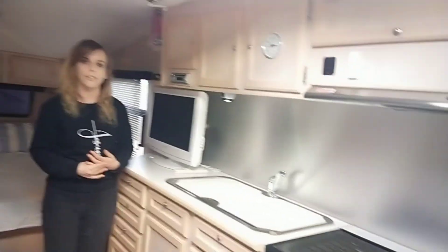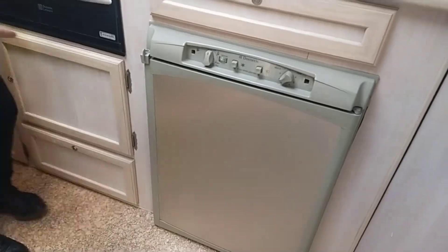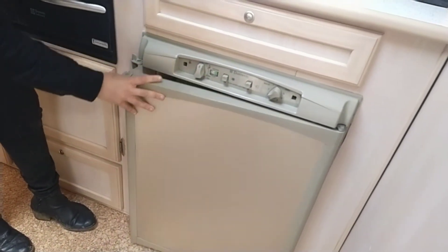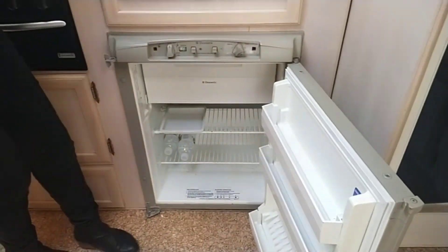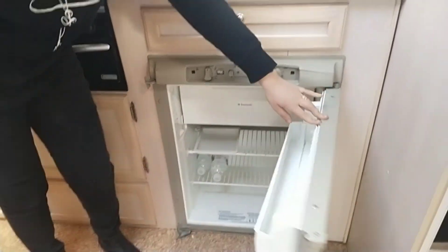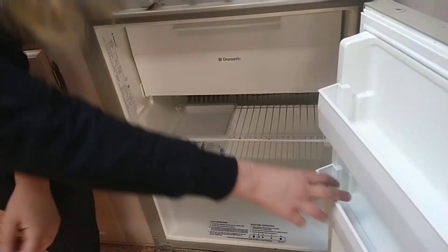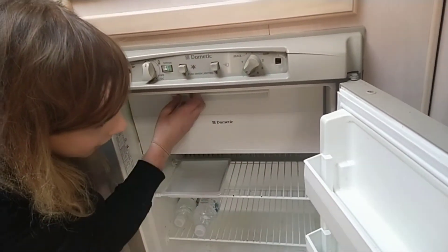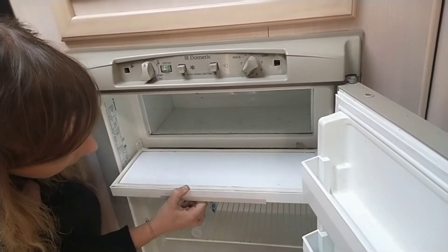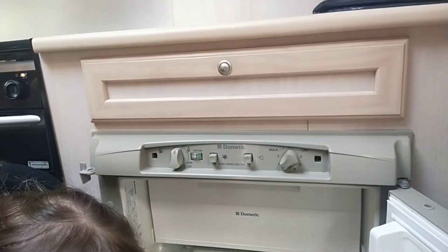That extra freezer can be run off a solar panel if need be when we go out bush for too long. The fridge is a bit smaller than expected, but that's just because we're used to having a ginormous fridge. This fridge is the perfect size — across all the different vans I've had, small fridges can be good. And of course a little freezer section in here too.